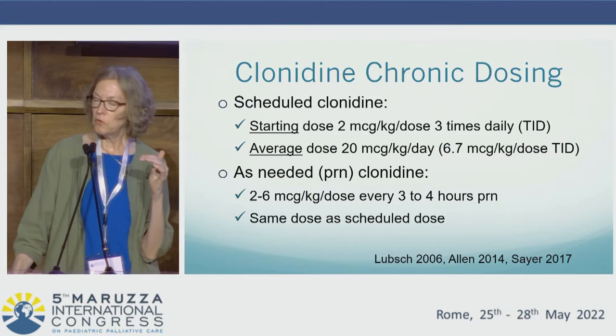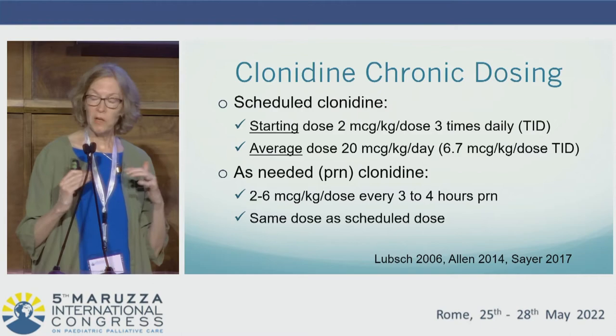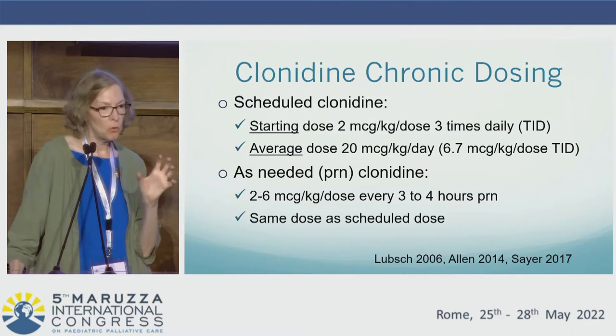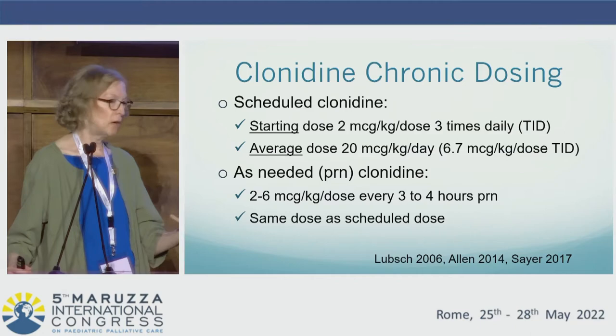I want to spend a little time on drug dosing, highlighting clonidine as an example, because another aspect to avoid polypharmacy is to assure we're using adequate doses of what is already in use. There is evidence about average dose utilization in children with spasticity and dystonia — the average dose identified in several studies is 20 micrograms per kilogram per day. Dividing that into an enteral dose given every eight hours yields almost seven micrograms per kilogram per dose, three times a day.